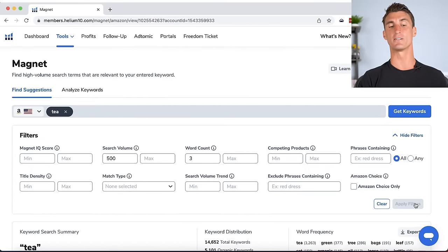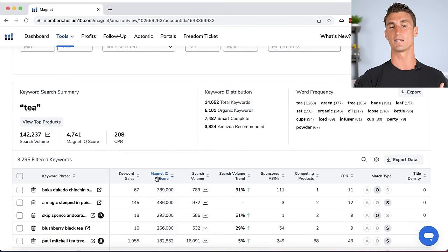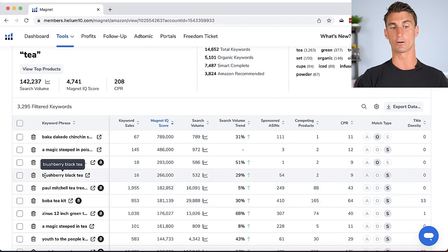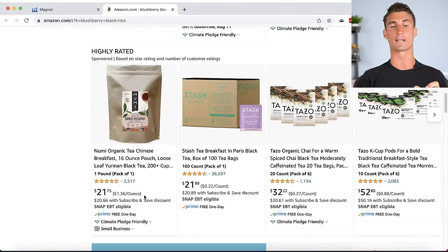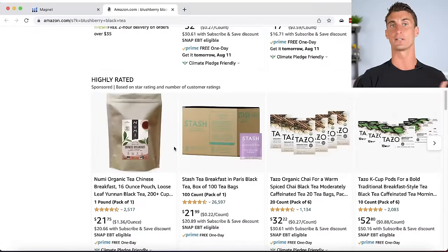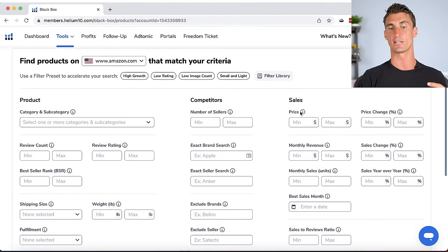After applying filters, we're down to about 3,000 keywords. Sort by the Magnet IQ Score — Helium 10's rating of each keyword opportunity. For instance, 'blush berry black tea' has 16 sales per month, and when you pull up those Amazon search results, no products obviously target that phrase. That's a real opportunity — create a product with those exact words in the title. If you have no product idea at all, the Black Box tool lets you input criteria and find matching products.